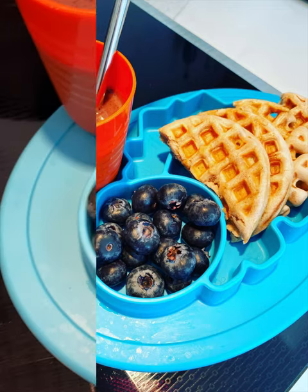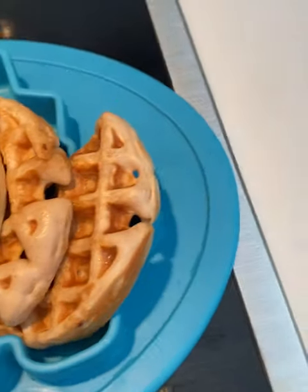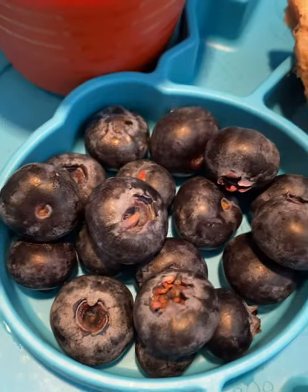For breakfast, I made him some waffles with a store-bought waffle mix. I gave him some blueberries and also a strawberry and banana smoothie. He loves smoothies nowadays.